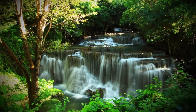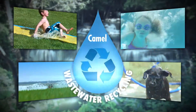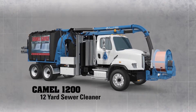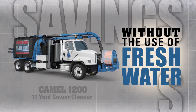There are plenty of things to do with fresh water. Cleaning sewers shouldn't be one of them. And with Super Products' wastewater recycling system, it doesn't have to be. Available exclusively on the CAMEL 1200, this wastewater recycling system enables you to clean sewers without the use of fresh water.